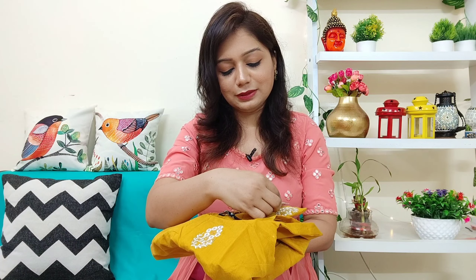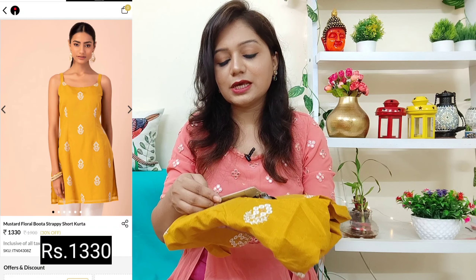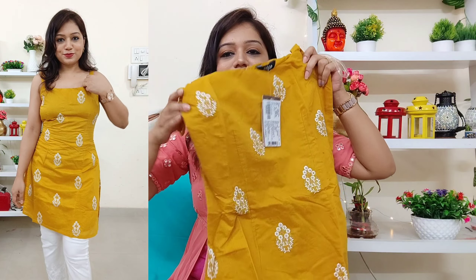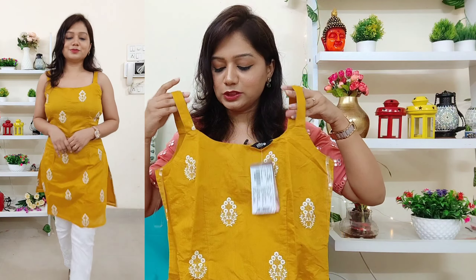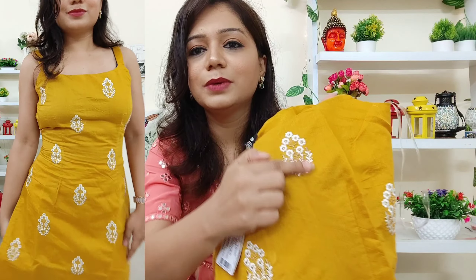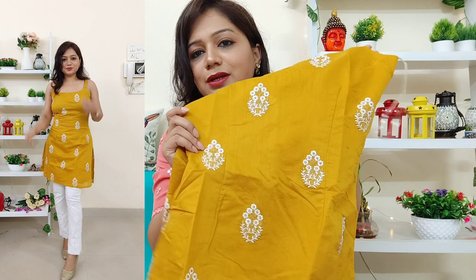Next, this is actually a kurta — a tunic. It is sleeveless, size small, and the color is a beautiful yellow. It's a short kurta, and you can team it up with white pants, white sharara, or a white skirt — it will look beautiful. It has straps, is in silk fabric, and features golden and white thread embroidery all over.